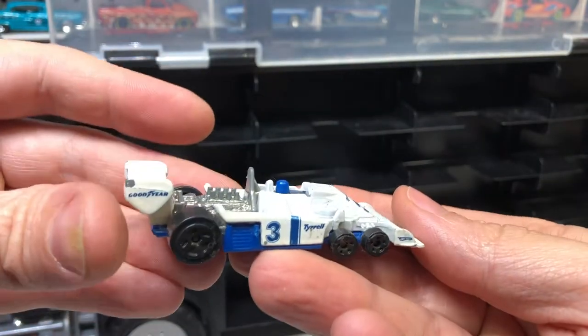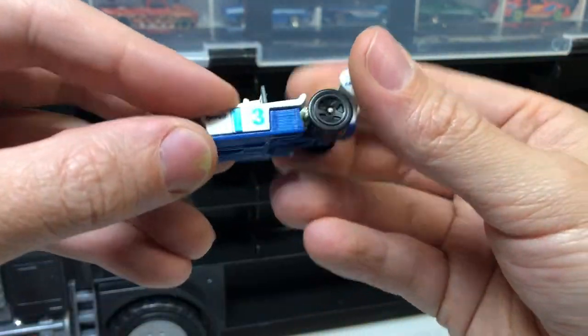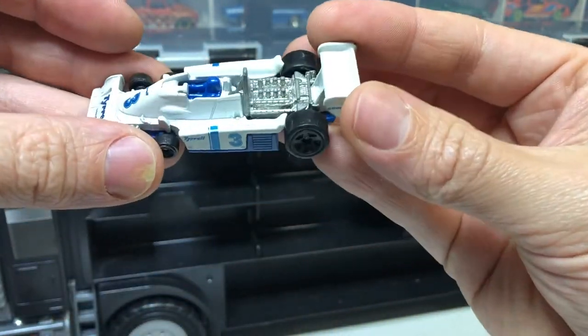Tyrrell P34 — these are pretty cool. It's a pretty funky race car. The body is metal but the base is plastic.